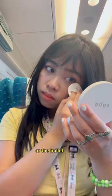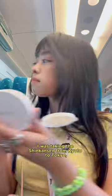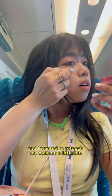Get ready with me on the Shinkansen, or the bullet train. I was taking the Shinkansen from Kyoto to Tokyo and I wanted to retouch my makeup a little bit.